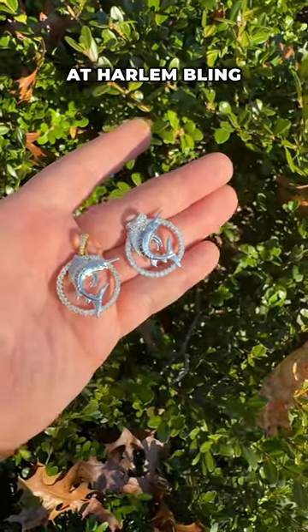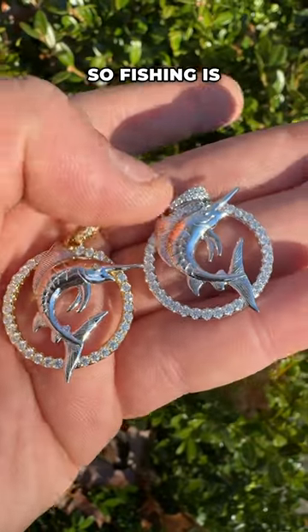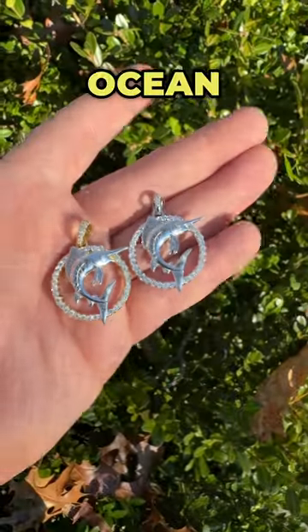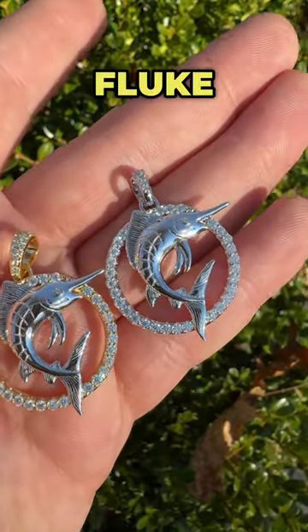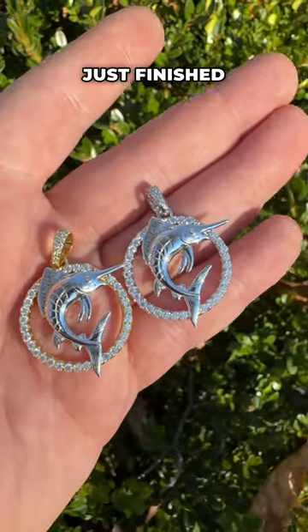At Harlem Bling we really try to go above and beyond. Fishing is actually one of my own personal hobbies — I live in PA, about 85 miles away from the Atlantic Ocean, but on the weekends, especially in the summer, I love going out to New Jersey to catch fluke. And right now striper season just finished — I definitely caught a few nice fish.